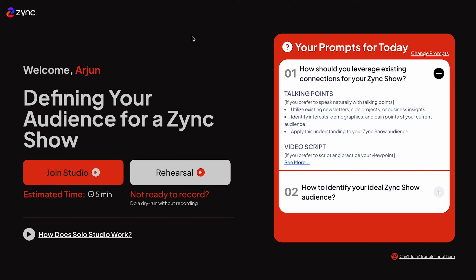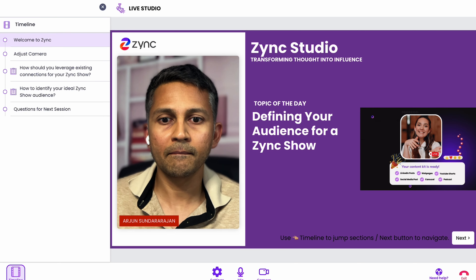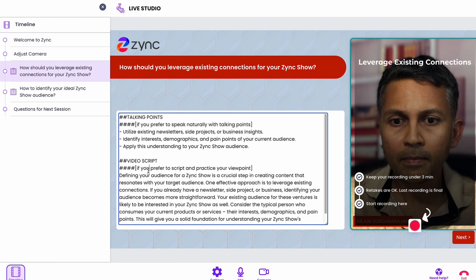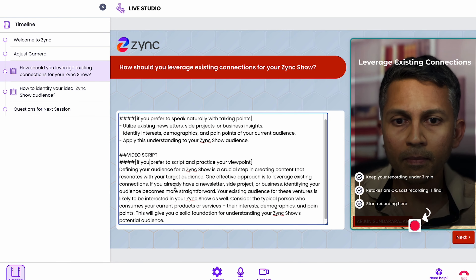Next up is the built-in recording studio. Not only can it record your script, it can help you set up camera angles and proper lighting. It'll then guide you through each section of the script, making it easy to stay on track and deliver your message clearly.